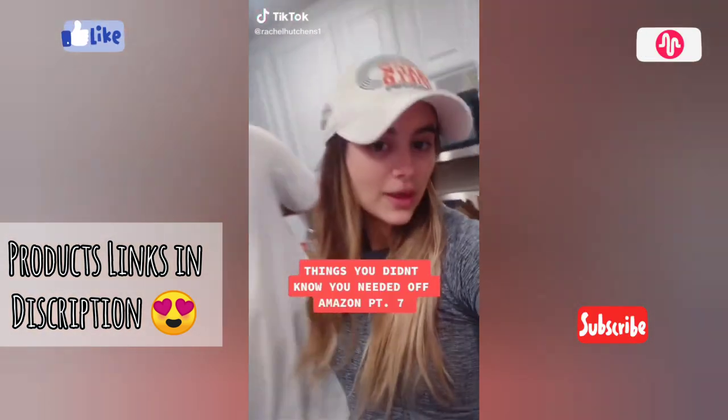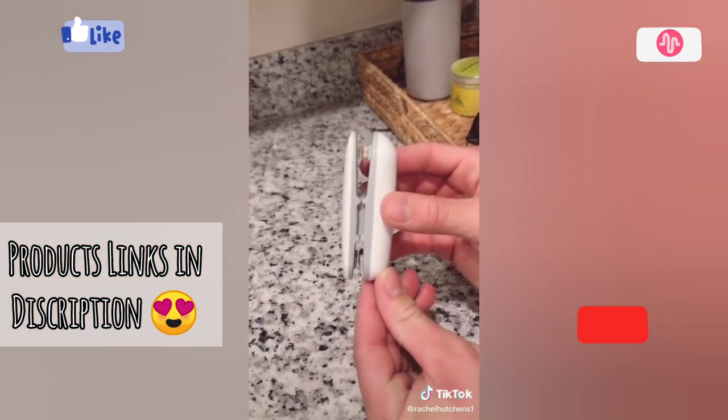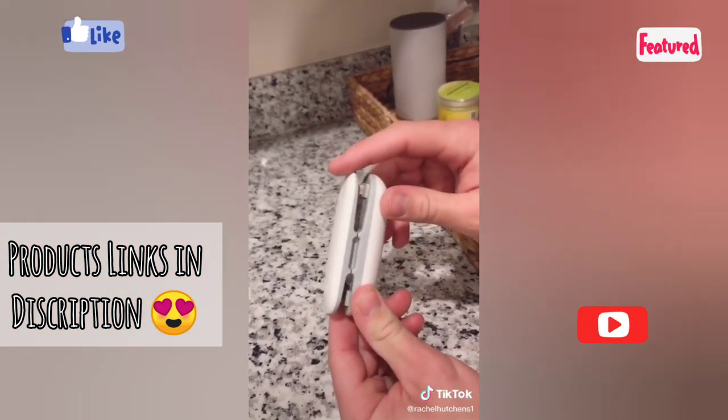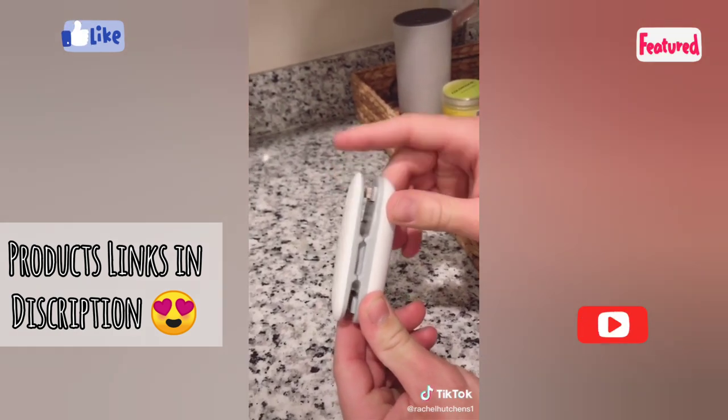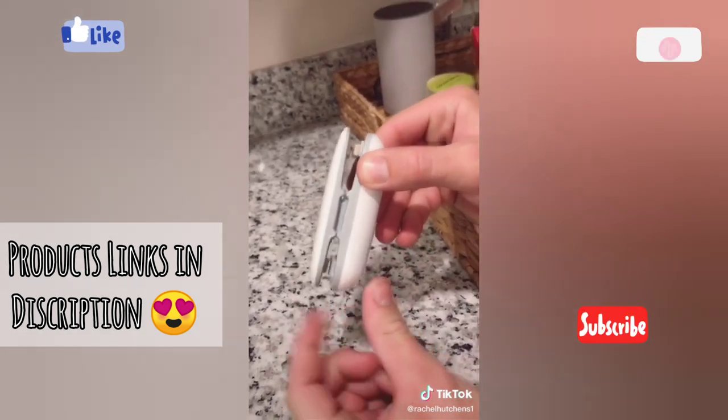Things you didn't know you needed off Amazon part 7. This is a mini portable sealer — it's an airtight heat sealer for any chip bag or anything you want to be sealed shut, and the bottom has a little needle that cuts any bag open.